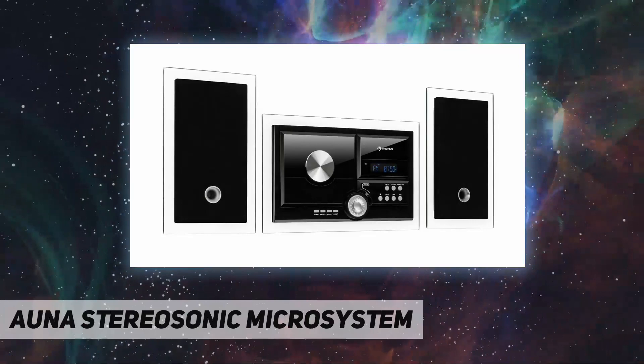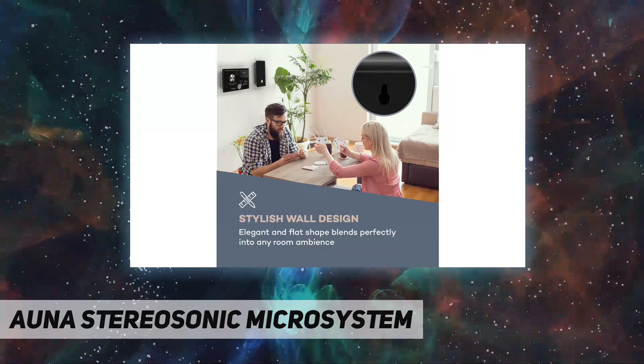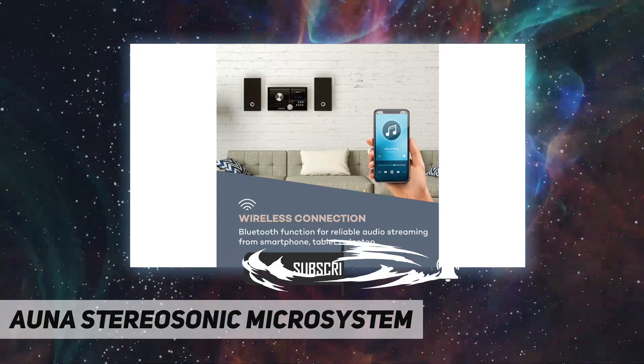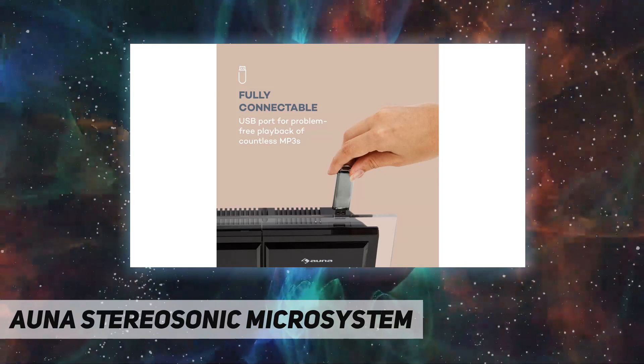Hey, welcome back to my channel. The Una Stereosonic Microsystem is an all-in-one home stereo system with CD player and Bluetooth. It is a multifunctional all-in-one device that takes up little space yet still sounds great. Its manageable and compact dimensions, along with two speakers, make it a fully fledged mini stereo system.